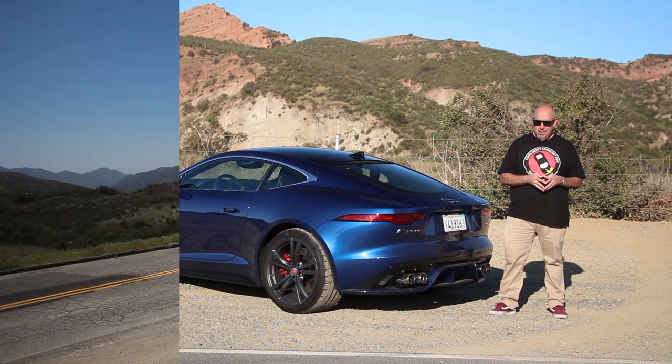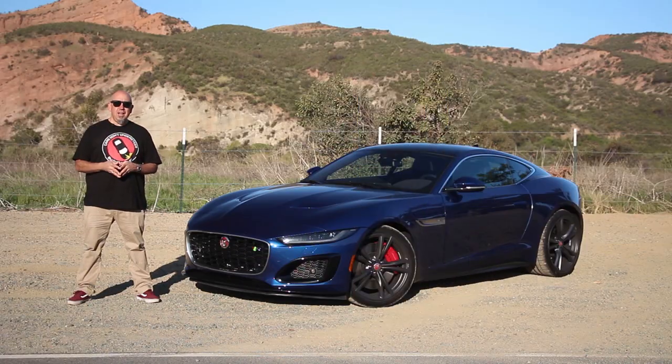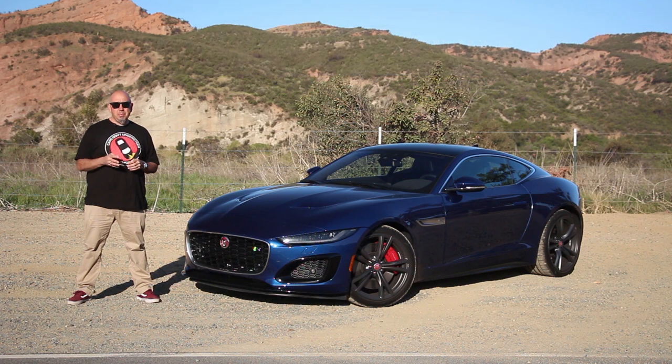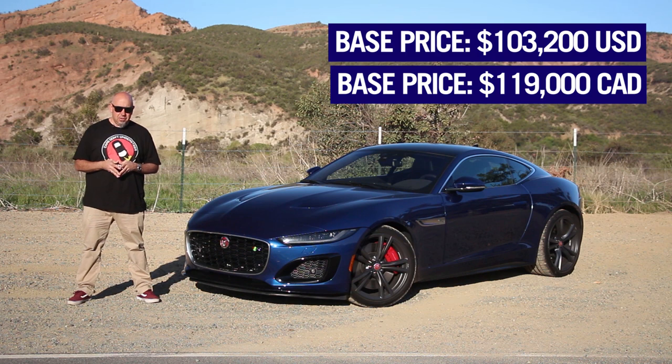Curb weight of this new F-Type is 3,640 pounds, which is lighter than I anticipated. It's that time in the episode for how to spec your Jaguar F-Type. Base price in the United States is $103,200. In Canada, it's $119,000.